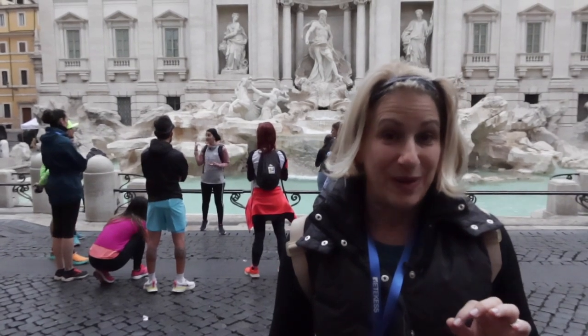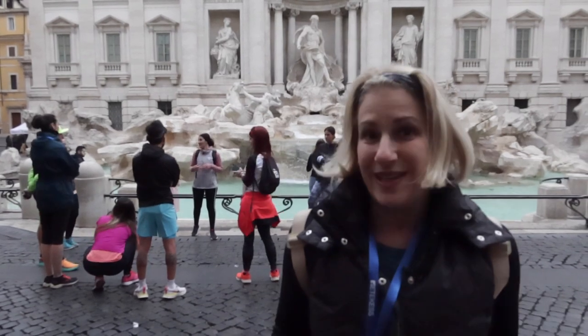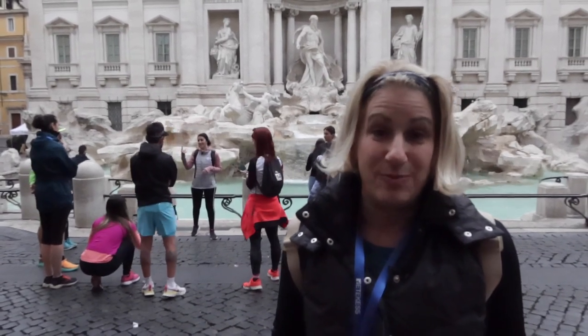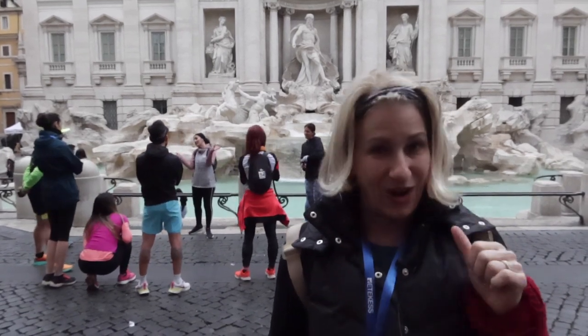We get to see the sights and breathe this early morning air and enjoy this beautiful city without all of the crowds. I've done Archeo Running a few times already with Isabella and it's so much fun. Today's theme is Roman Holiday — all the places that were in the movie with Audrey Hepburn and Gregory Peck.